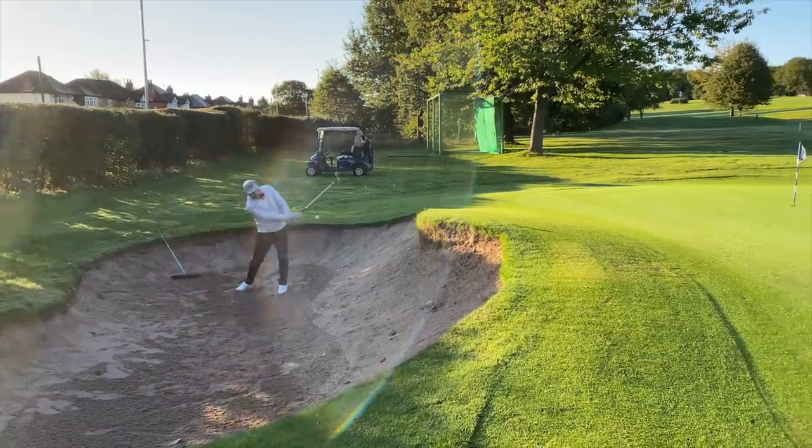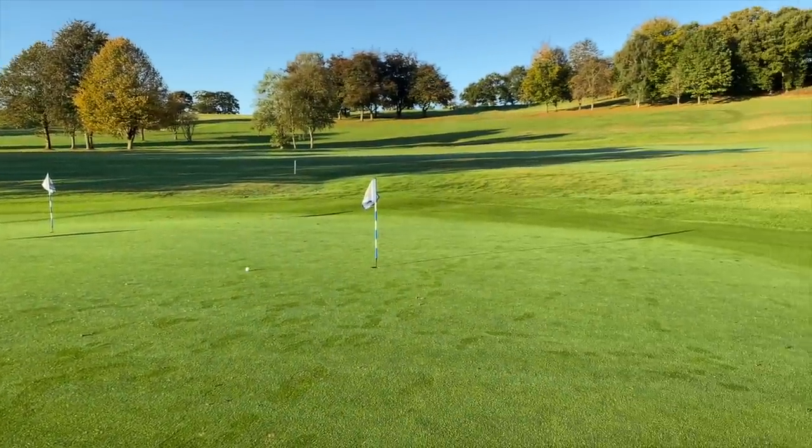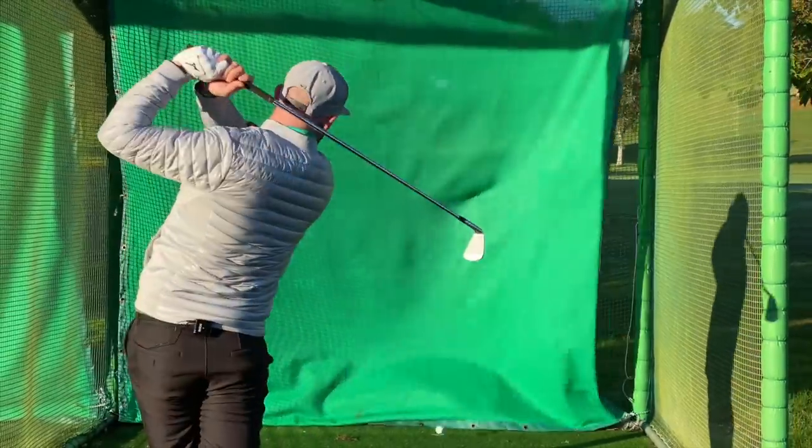We're going to do a durability test now. I'm going to hit five shots out of the practice bunker with each one, and also five seven-irons into the practice net, then see what the skin of the ball looks like afterwards. After that, we're going to get the driver out.